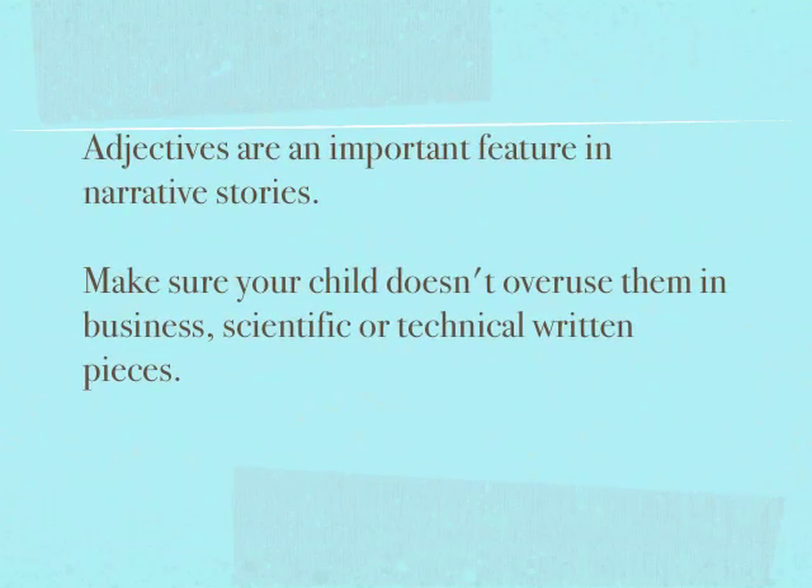Adjectives are an important feature in narrative stories. They help to paint a colourful picture in a story. Make sure your child doesn't overuse them in business, scientific, or technical written pieces.